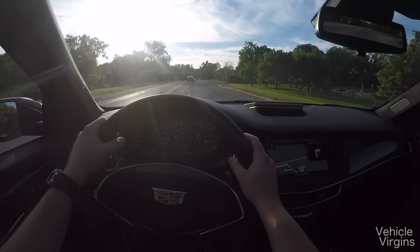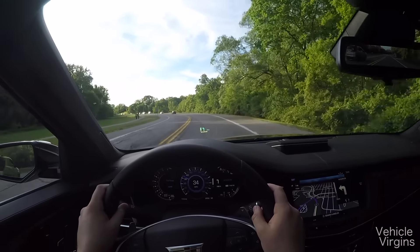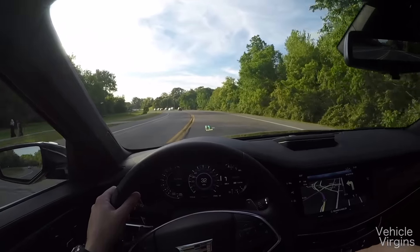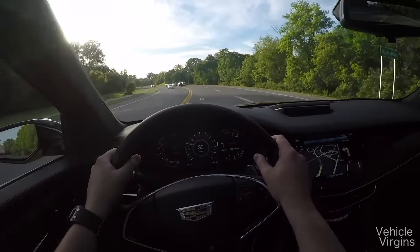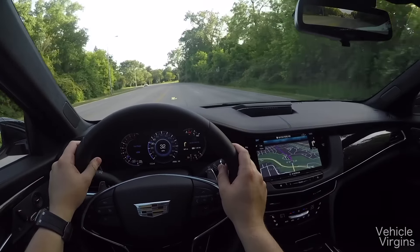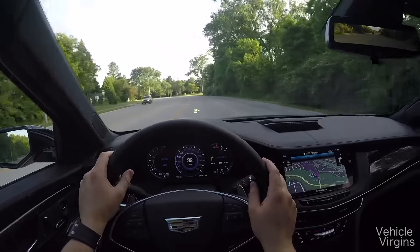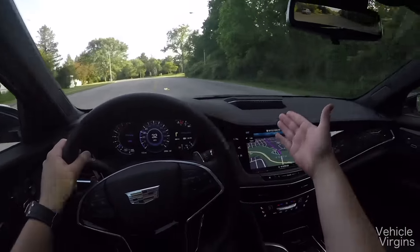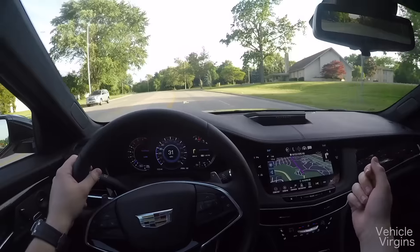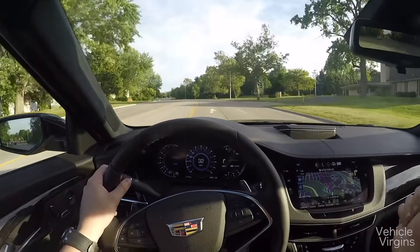There are multiple engine options, ranging from 404 horsepower in the top of the line — which we have here — a 3-liter twin-turbo six-cylinder, down to 265 horsepower for the base car. A cool part about this car's navigation is when it sensed I was low on fuel, it gave me all the closest gas stations. I picked the closest one, clicked enter, and now I've got directions to it.